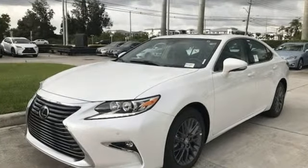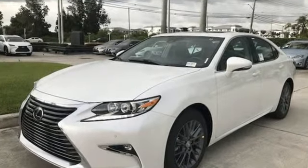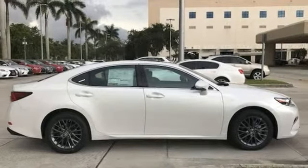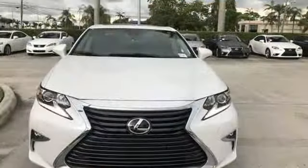The Car Connection reports: thanks to a quicker steering ratio and retuned suspension, the ES models feel slightly sportier from behind the wheel without sacrificing passenger comfort. It's still just as plush and quiet as ever. Lexus — a lifestyle that leaves a lasting impression.